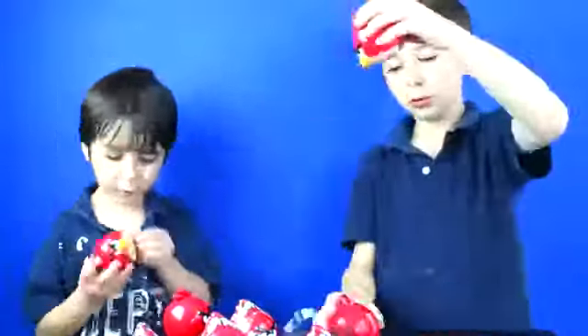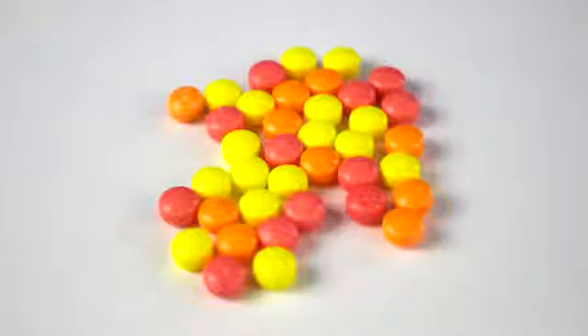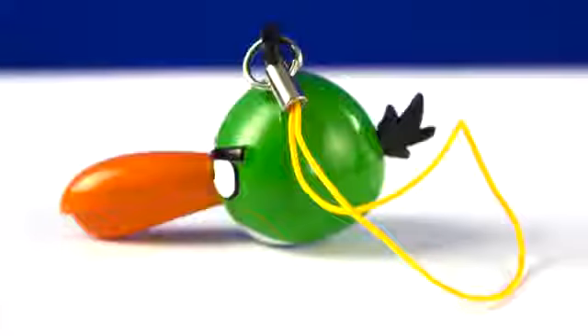Bird number four. It came with candy, a green bird sticker, and a green bird figurine. Yeah!